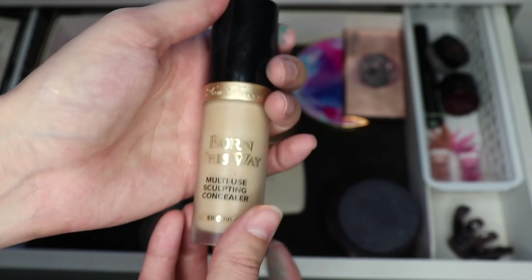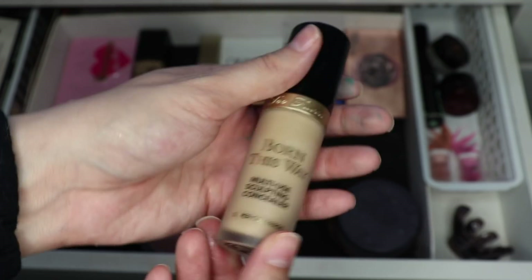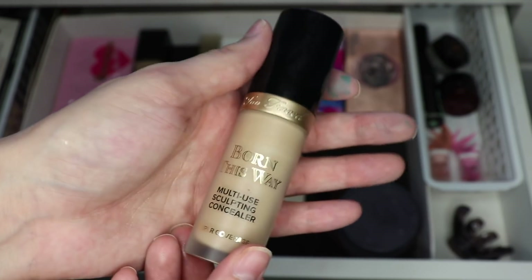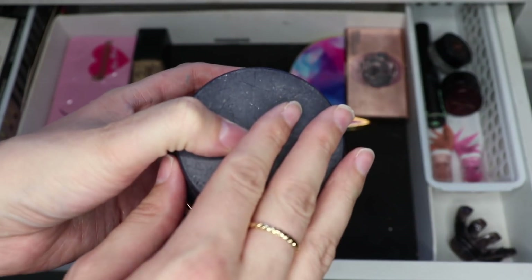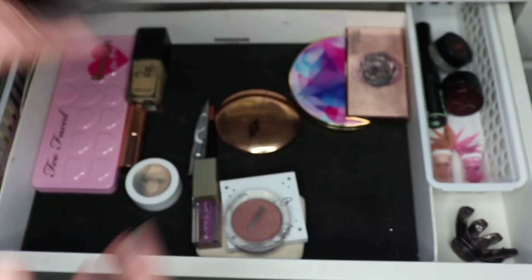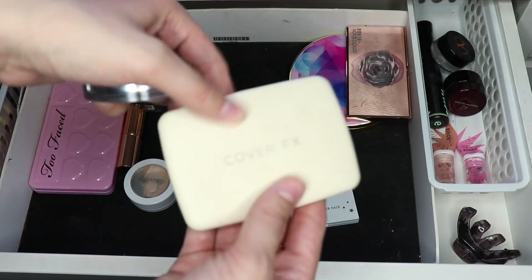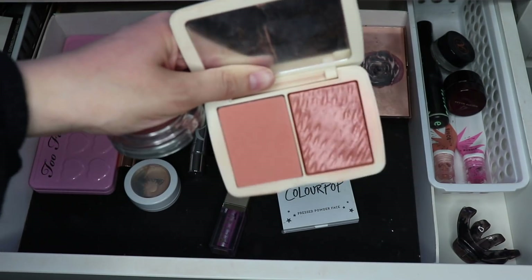I'm going to have to figure out a way to mix it with something, or maybe use it just as an eyeshadow primer. I'm not sure, but I'm going to put this back and work on some other concealers in my collection. I'm also going to put back this Hourglass loose powder — I want to focus on another one that I recently purchased, but I do use this one pretty often and I like it. I'm going to put back these two blushes.